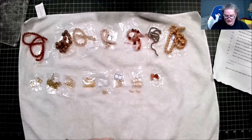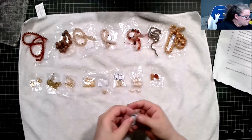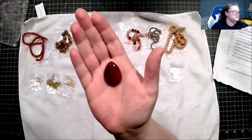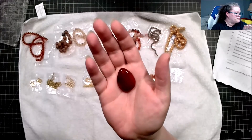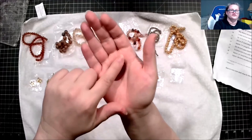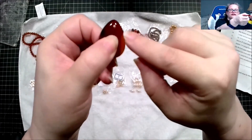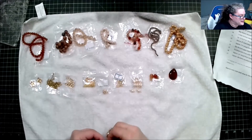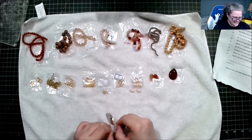Next we have one of the focal points they mentioned — the pendant. It's an approximately 30-by-24-millimeter carnelian teardrop pendant, dyed and heat treated. The hole is right there, so that part comes out — that's going to be really pretty.